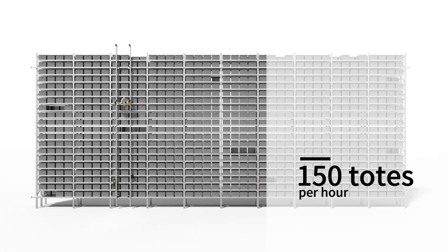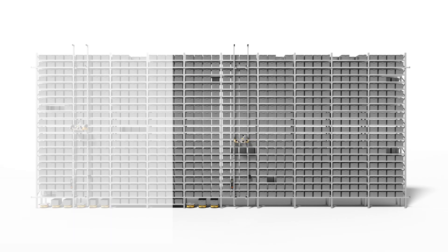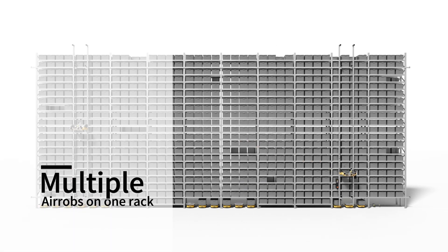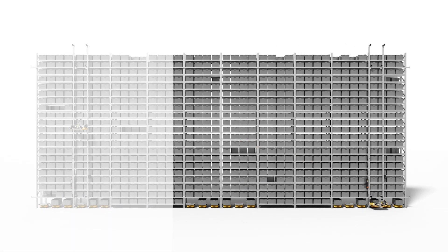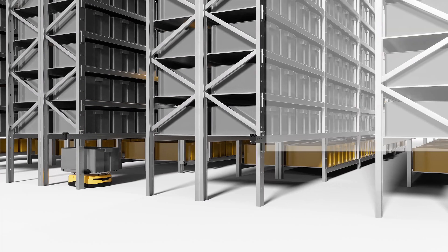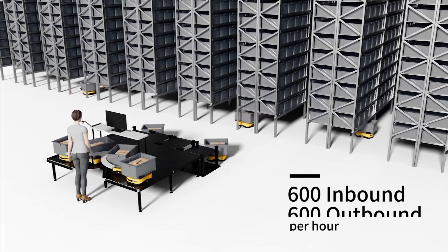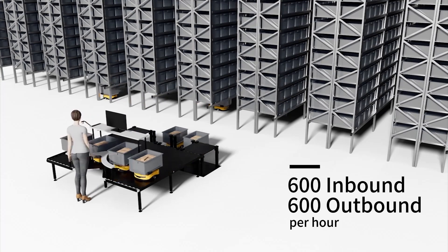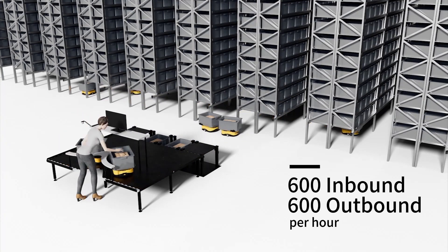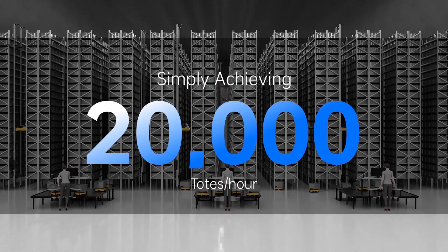A single Aerob can pick and store 150 totes per hour. It can also be seamlessly paired with multiple ground robots. The number of Aerobs or ground robots can be adjusted as needed. Any place under the rack can be used as a pick-and-drop station, and robots can move in any direction under racks. These features allow one workstation to achieve 600 inbound and 600 outbound totes per hour, and the system can simply handle 20,000 totes per hour.